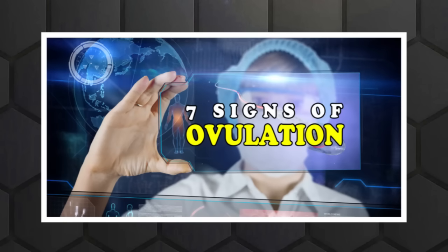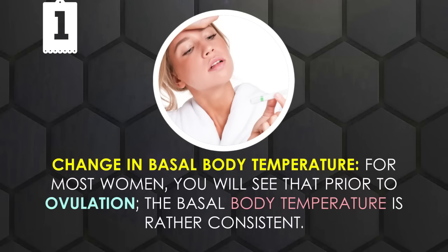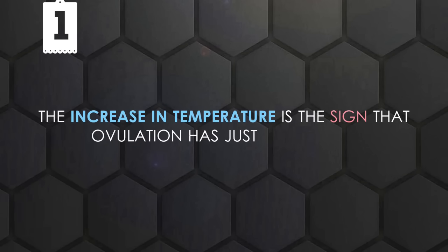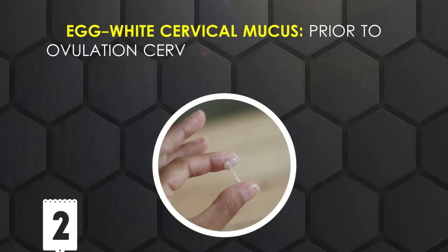7 Signs of Ovulation. Change in Basal Body Temperature: For most women, prior to ovulation, the basal body temperature is rather consistent. As you get closer to ovulation, you may have a slight decline, but it will be followed by a sharp increase after ovulation. The increase in temperature is the sign that ovulation has just occurred. Tracking your basal body temperature accurately over a few months can help you predict when ovulation is going to occur.